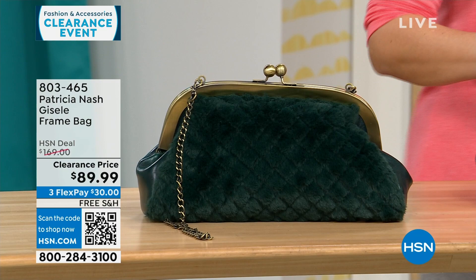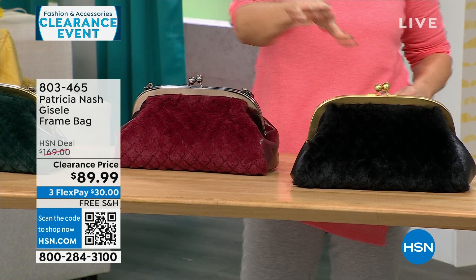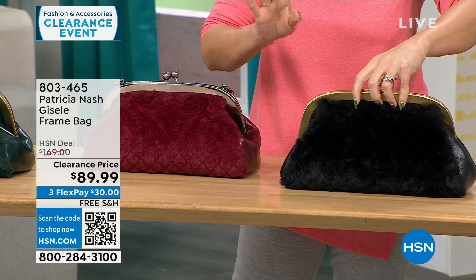This colorway is called the Scarlet quilted faux fur — on one side you get that Patricia Nash genuine leather, and there's the quilted faux fur on the other side. We also have it in a black quilted faux fur. Only 114 available, and all Patricia Nash bags have free shipping.